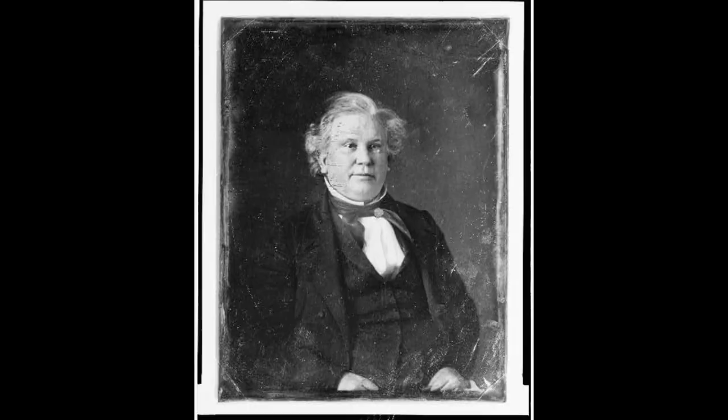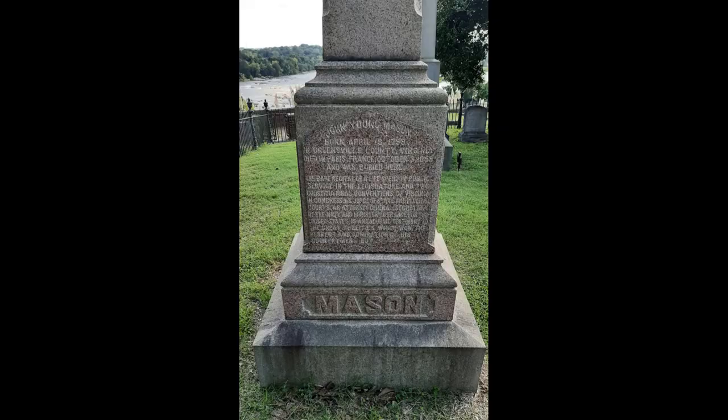Stop 24 is the grave of John Young Mason, American politician, diplomat, and federal judge. Born in Greensville County, Virginia, he will eventually have a law practice in Southampton, Virginia. He served in the Virginia House of Delegates, Virginia State Senate, and U.S. House of Representatives.